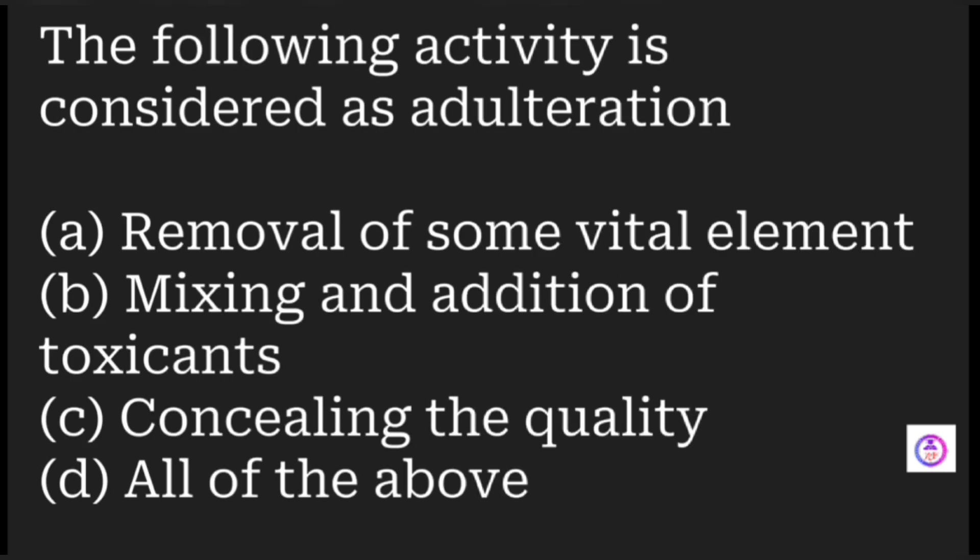Which of the following activities is considered adulteration? Options include removal of vital elements, mixing and addition of toxicants, and concealing the quality. The answer is all of the above.